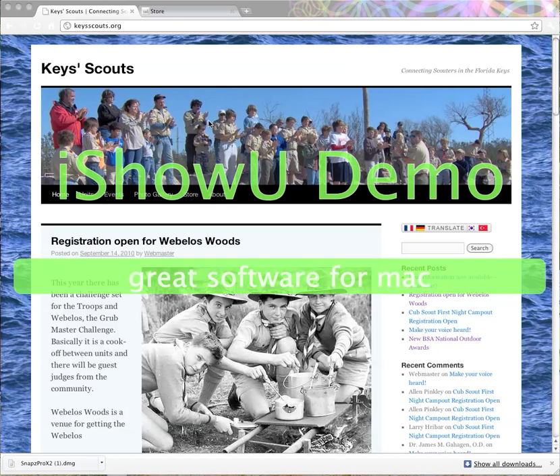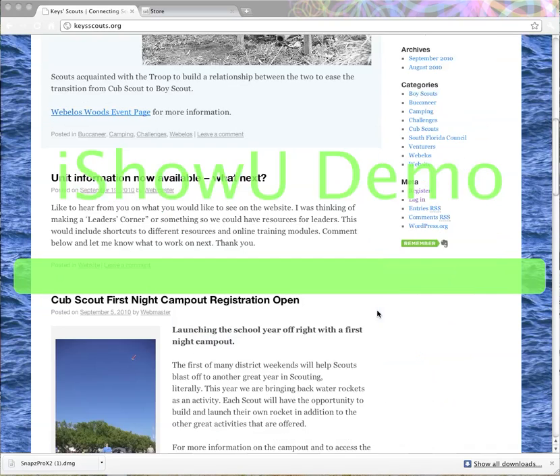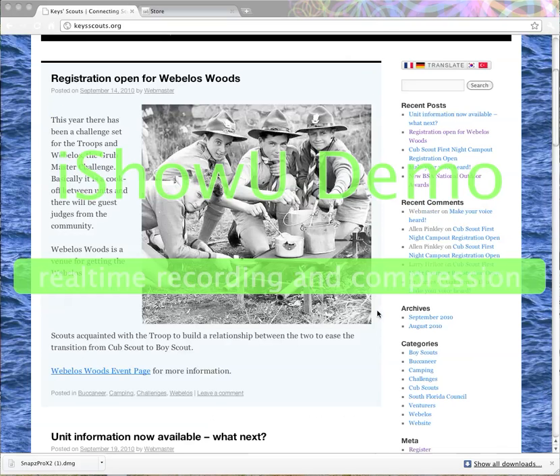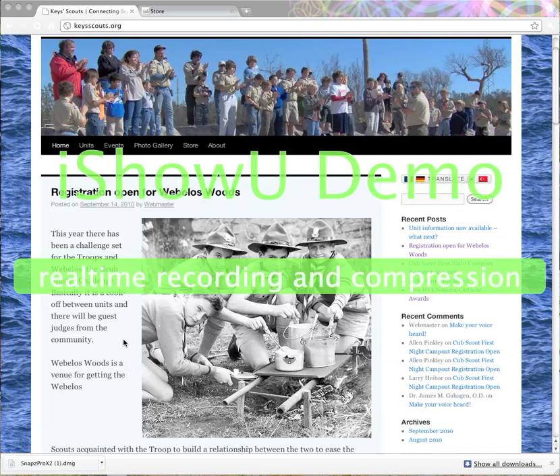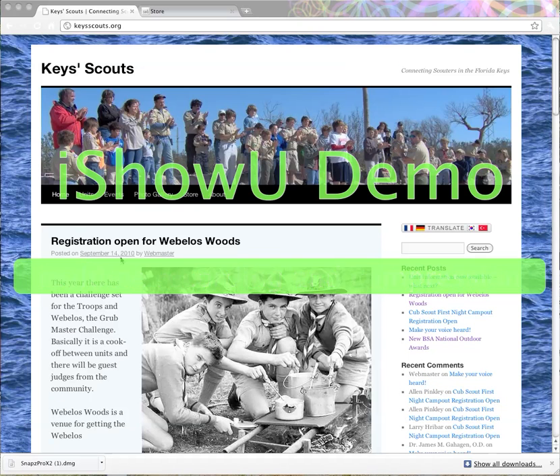Here we are at keyscouts.org — this is the home page where all the articles are posted. Things in a bluish box are sticky, meaning they stay at the top because they're important. You get here by clicking the home button or by clicking the KeyScouts logo at the top.